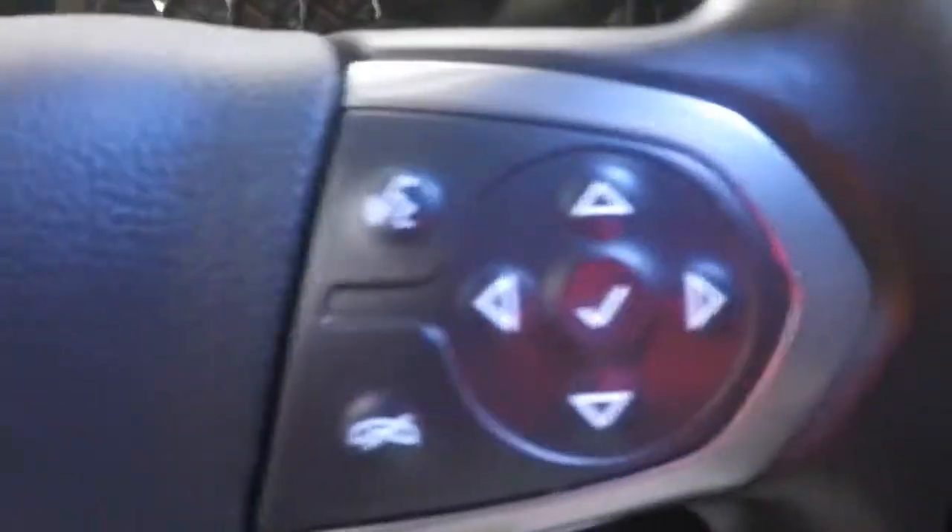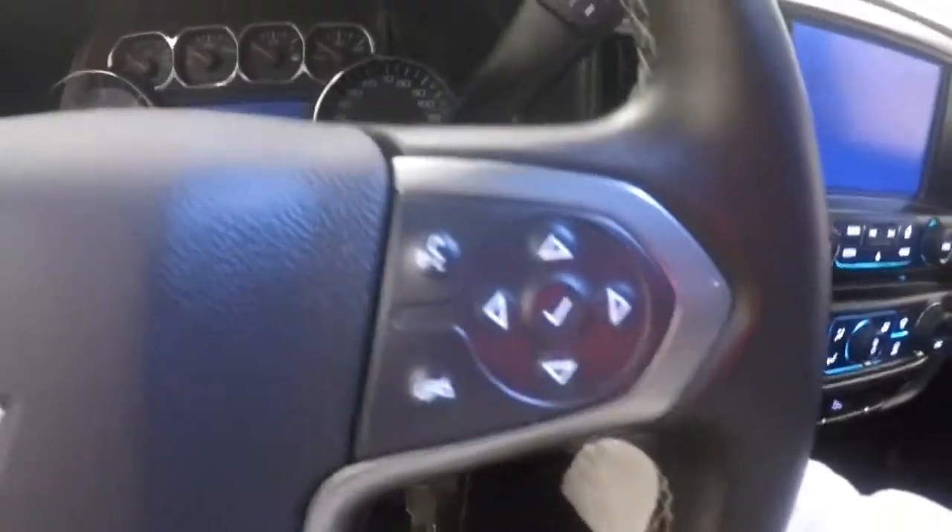Interior is in great shape. Plenty of room for your rear passengers. Up front, all your controls on the door. Power seat. Electronic 4x4, cruise control, Bluetooth, stereo, menu and information buttons on the steering wheel.